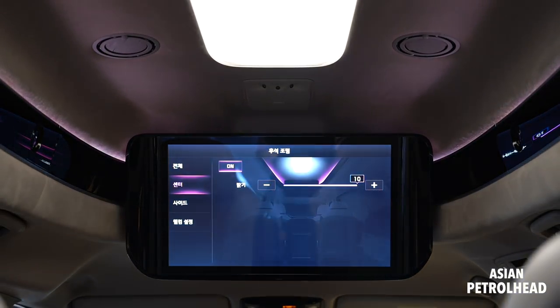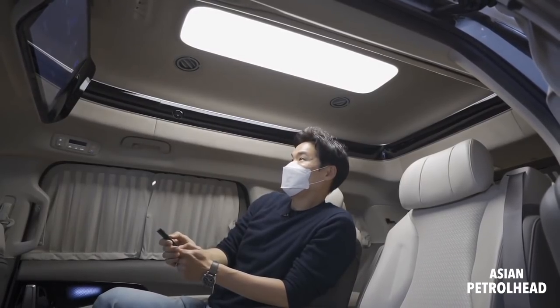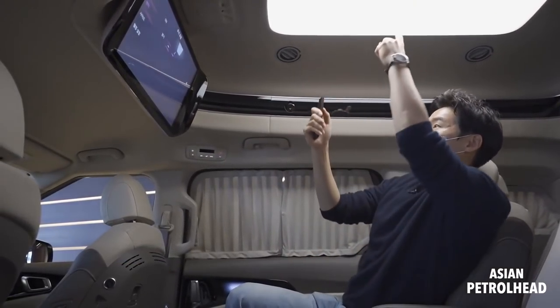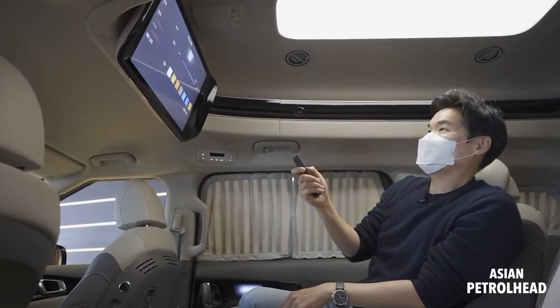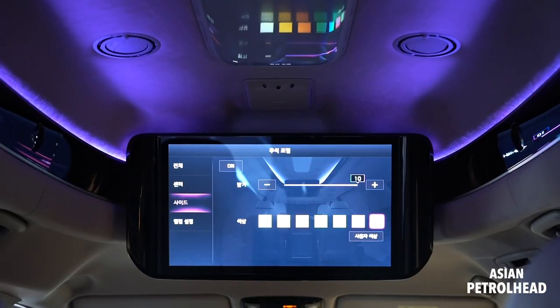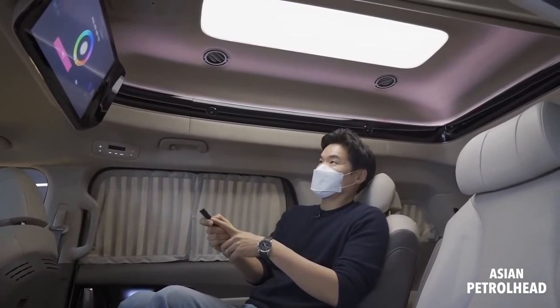We also have a big LED center light right here and a moon lamp all around. You can change the brightness and color. Let me show you each color — white, yellow, orange, greenish, blue, sky blue, purple, and more. Just like any other Kia models, you can choose among 64 different colors.